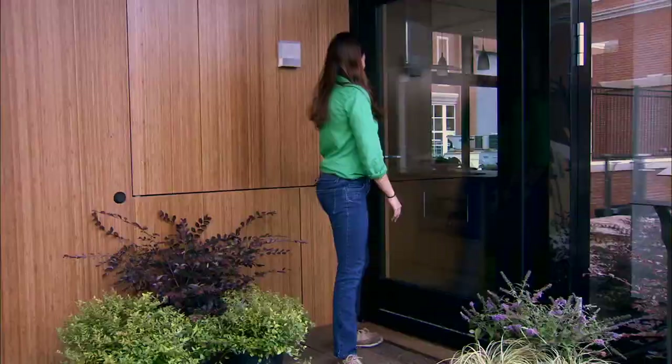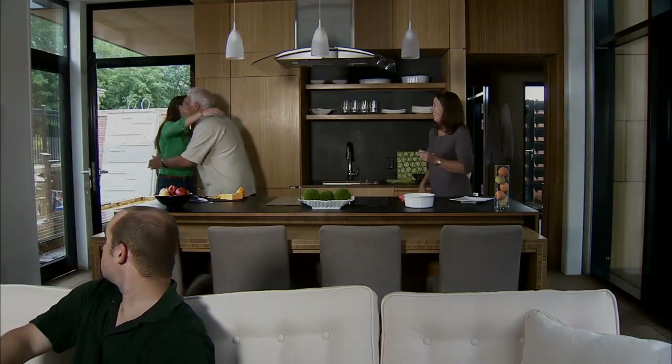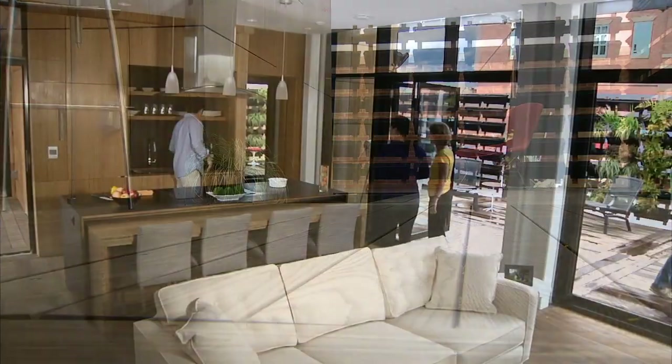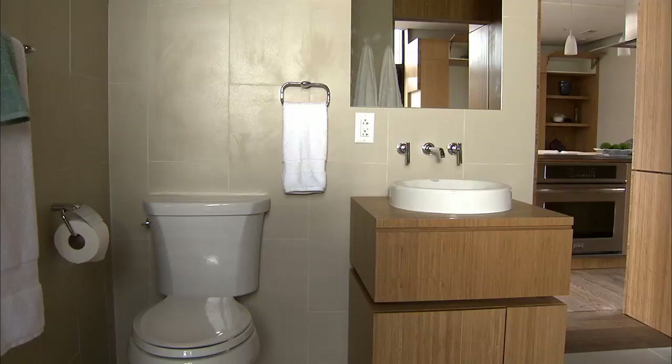Let's go inside! Everything about Urban Eden's design is intended to connect you to the outdoors. The ash wood floors, treated with heat instead of chemicals, flow from inside to outside rooms. Eco-friendly laminated bamboo is used for furniture, cabinetry, and paneling inside and out.